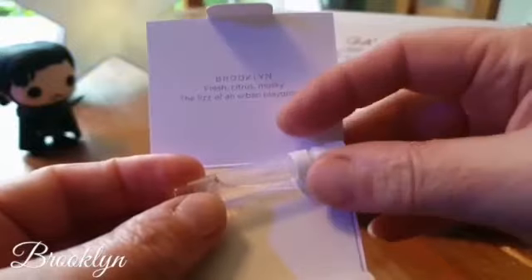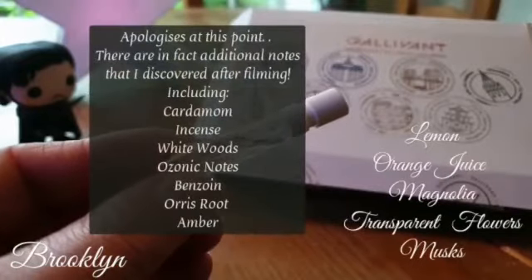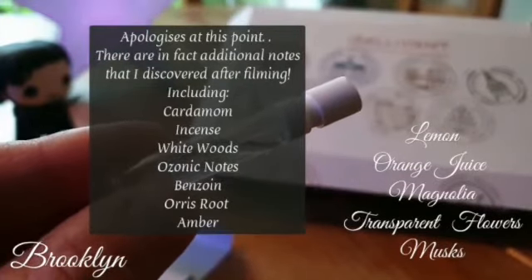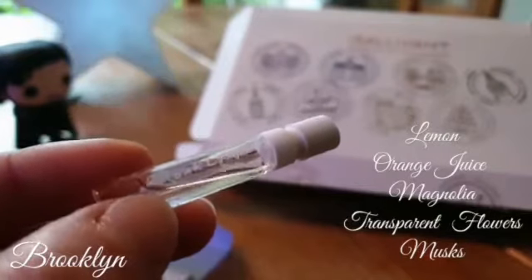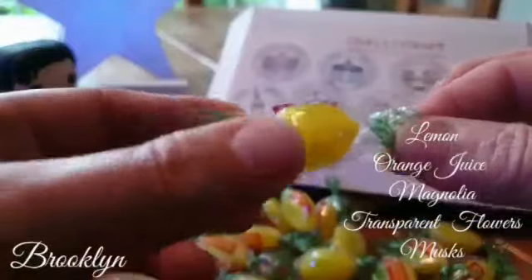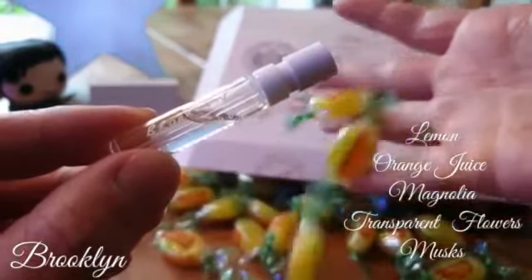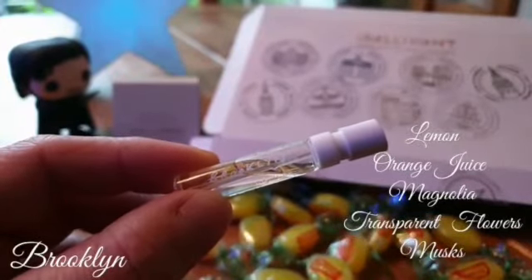Brooklyn is described by Nick Stewart as the fizz of an urban playground, and it is a fresh citrus musky fragrance. It has notes of lemon, orange juice, magnolia, transparent flowers, and musks. This fresh citrus musk really has lemons in its heart — it wears its heart on its sleeve pretty much. It opens up like a lemon sherbet. Exactly like a lemon sherbet. It is just fizzy, it's effervescent, it's fun, it's playful, it's bright, and it is so fizzy. It really is all about the lemons.